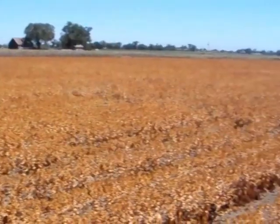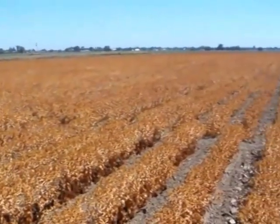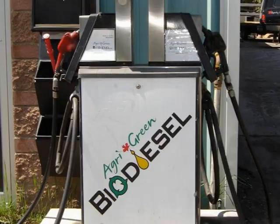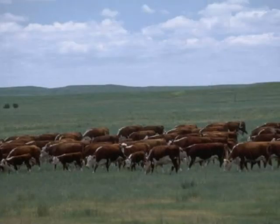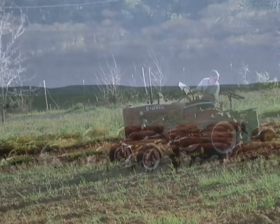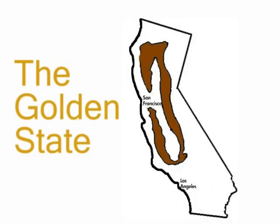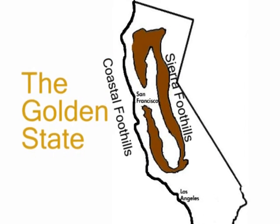Dry farming safflower in the Sierra foothills has been around for many years, and now with the rising price of food, need for oil to make biofuels, and new varieties and techniques, it can be profitable to grow on foothill rangeland. Currently, we are looking for horticulturalists and landowners to help define oil agriculture on unirrigated hills of California.